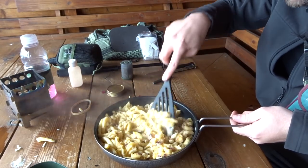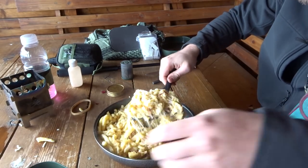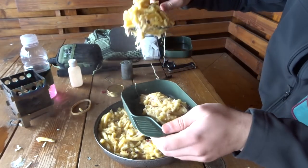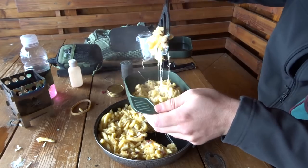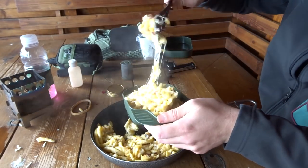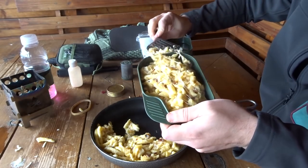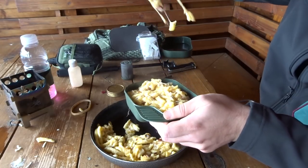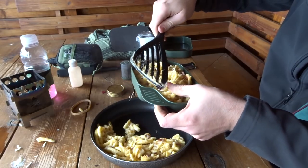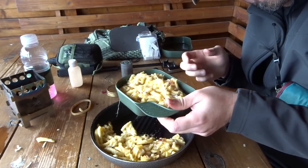Könnte ich jetzt prinzipiell so aus der Pfanne futtern – aber ich will mir meine Pfanne nicht verkratzen. Ich habe hier ja Essgeschirr dabei, dann kann ich das auch benutzen. Für den Abwasch habe ich nichts, das wird dann halt so gut es geht, ohne den Rucksack zu versauen, und dann eingepackt. Das muss ich zugeben, habe ich vergessen mitzubringen. Da hätte man sich natürlich ein bisschen was mitnehmen können. Ich werde die Pfanne nachher noch ein kleines bisschen mit ein bisschen Gras auswischen, damit die mir nicht alles einsaut. Aber ist eh nichts angebrannt.